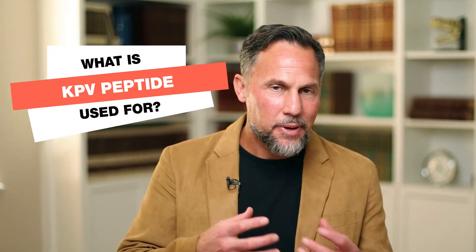What is KPV used for? There are three primary functions that KPV is used for, and we've seen it successfully utilized clinically. There are also some great studies that I'll share with you from the research perspective. By the end of this video, you're going to know exactly what it's used for and you're going to feel like an expert on KPV.